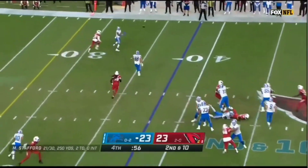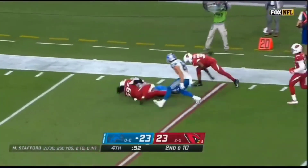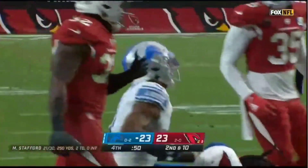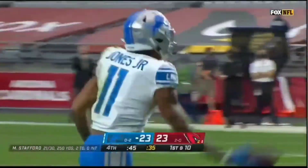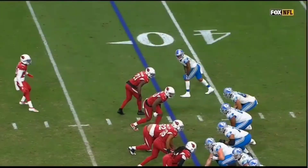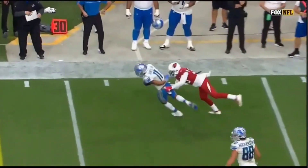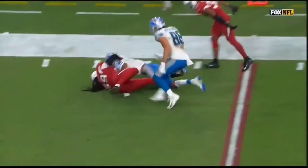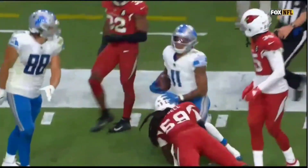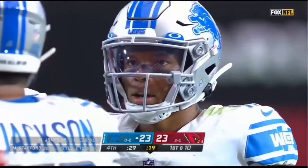Here comes pressure and the ball comes out in a hurry — it's Marvin Jones, he gets the first down and a big play for the Lions getting inside the Cardinal 20-yard line. Vance Joseph elects to bring pressure, but that means you have a soft zone coverage on the outside. Stafford, the savvy vet, 12 years in, finds Marvin Jones for the easy completion and big gain.